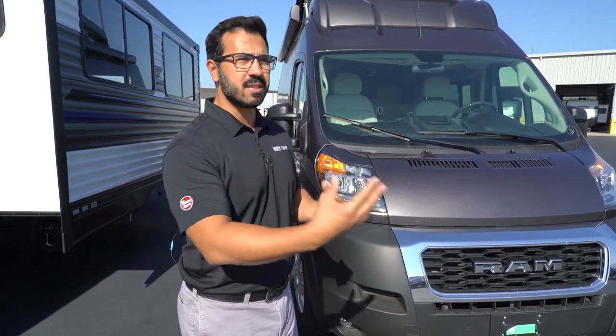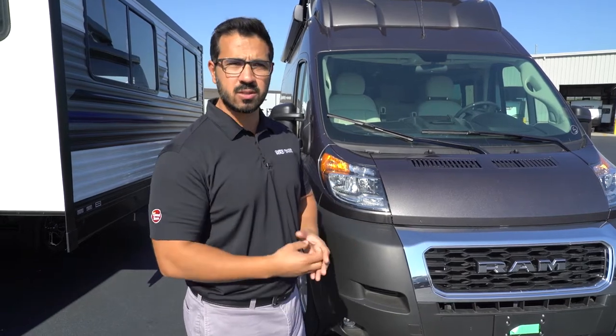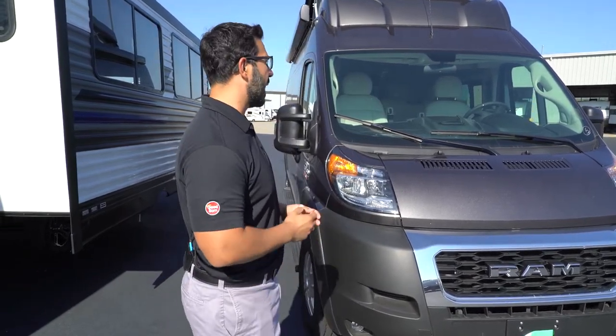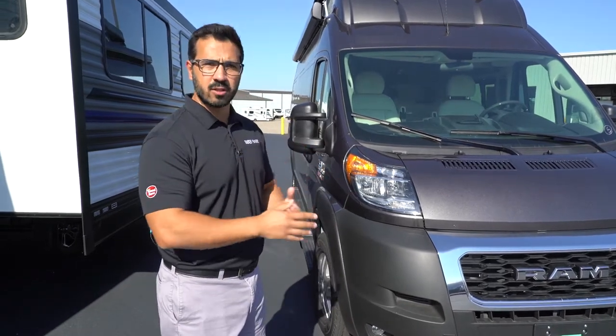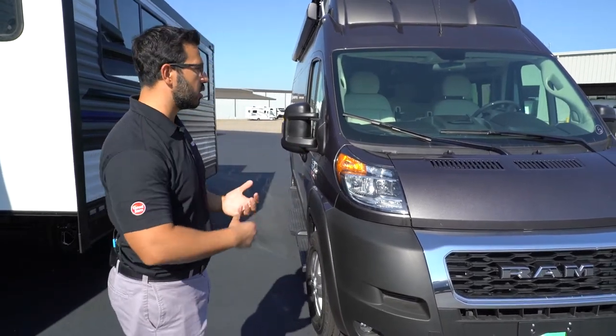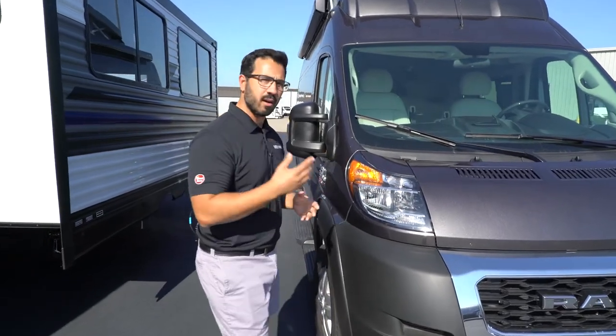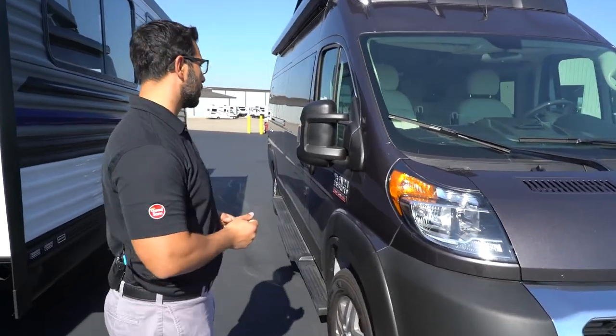Talk to a couple different shops and see which ones you like, so that way if you do need service, you know where to go right off the bat. As you start to travel and get to a destination, it doesn't hurt to look for service locations along your path or once you get there, just in case you do need service.